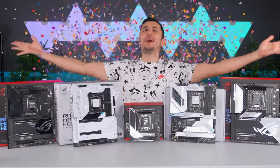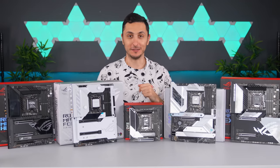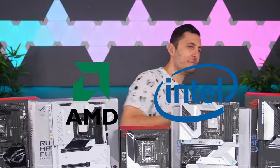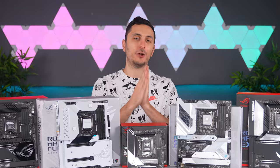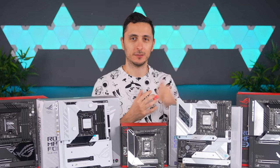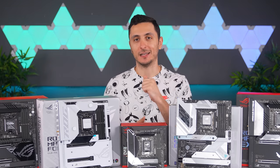Alder Lake processors are finally here, and Intel is finally back in competition with AMD! It was only a matter of time. The one big drawback with the new 12th gen processors is that they are not backwards compatible with older generation motherboards, because they use a new socket type: LGA 1700.